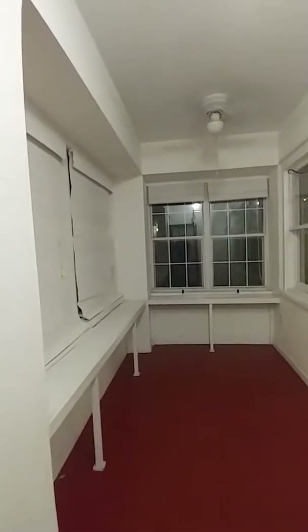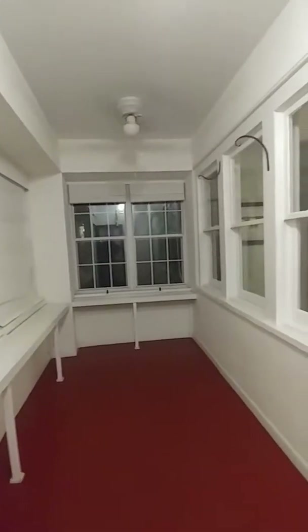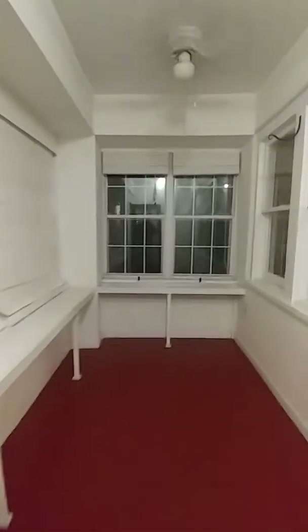First of all, this is a great space. You've got a nice little patio right here with plenty of windows — you can hang out on a beautiful day. This was probably a converted porch at one time, but now it's enclosed, which is great.